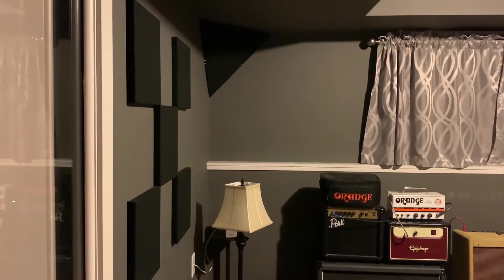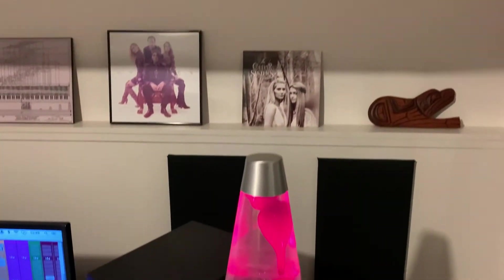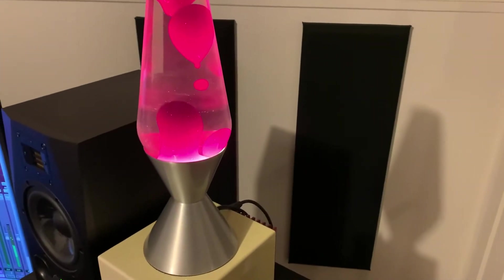The control room has corner bass traps, scatter blocks, and a cloud above the mix position. Sonarworks SoundID is also used to provide a flatter response for my monitors.